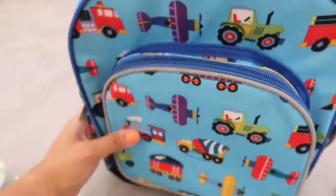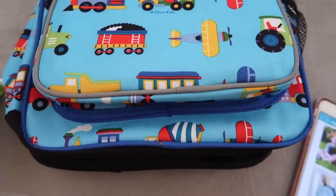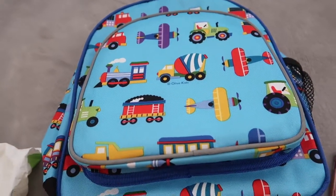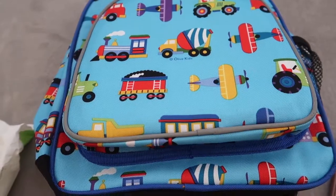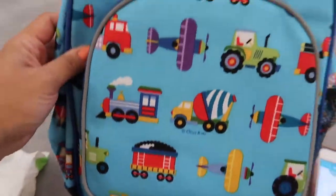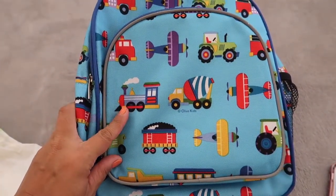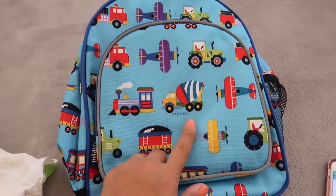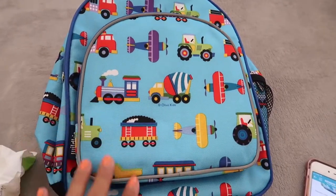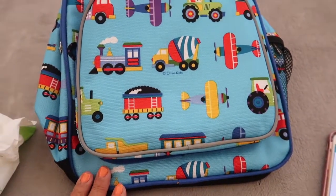It also comes in other patterns and colors — monsters, fire trucks, cars, horses, dinosaurs, and all types of patterns. I chose this one because Nolan has lately been into trains, airplanes, and dump trucks. There was another one with cars on it but he's really been into trains, so that's why I got this pattern.